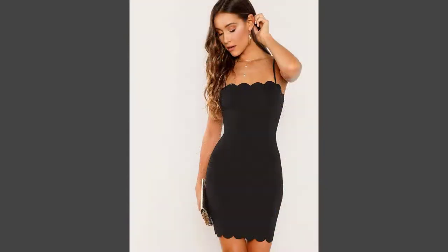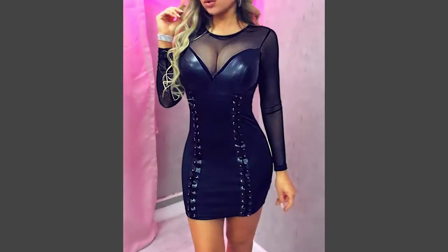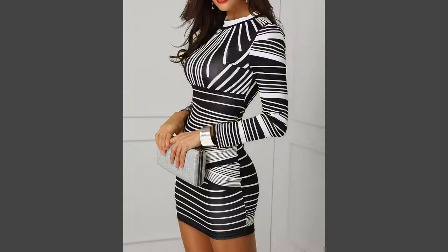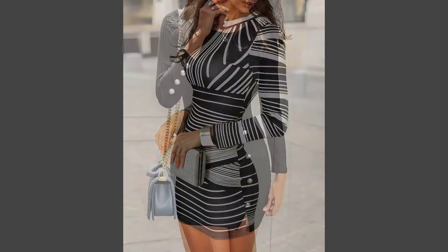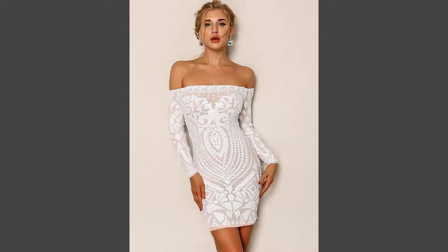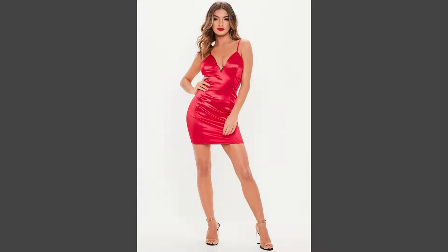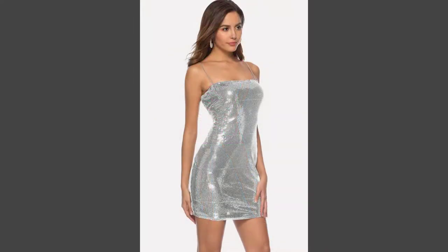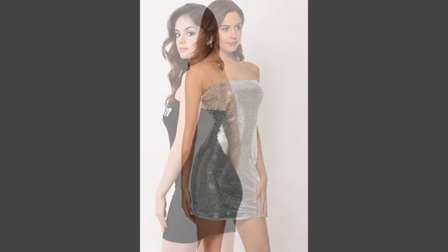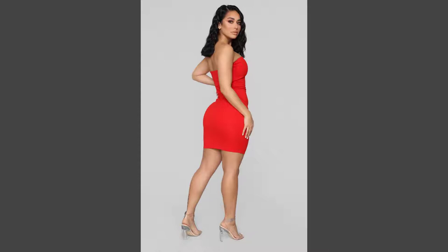Bodycon dresses are always going in and out of style, but a lot of women can never seem to let go of this style. It is quite easy to understand why — fashionable bodycon dresses are the go-to outfits for women who want to get all dolled up without putting in too much effort. They are flattering and highlight the curves just right, so if you are in for a date with your crush or just about to have a fun night out with your girlfriends, slipping into one will surely amp up your style game.